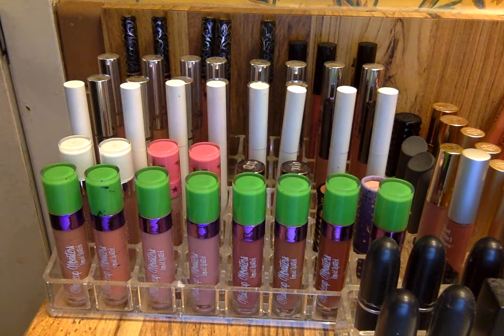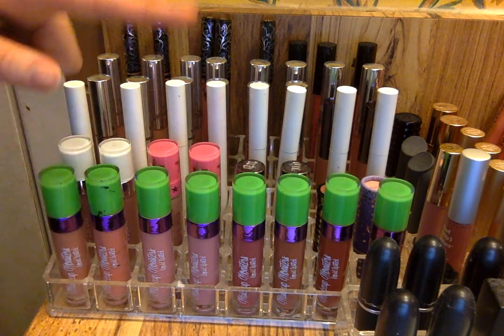I have tried like five new brands of liquid lipsticks to see what's better out there. Honestly, I still love my Makeup Monsters a lot more than the newer brands I've tried. This is the newest brand I've tried since my all-time favorites, and it's still one of my all-time favorite liquid lipsticks.